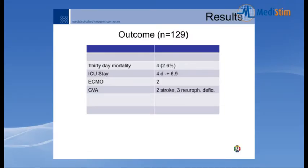Outcomes in 129 patients: 30-day mortality was 2.6%, ICU stay was four days. Two patients required extracorporeal membrane oxygenation. Cerebrovascular accidents occurred in five patients: two strokes and two temporary neurophysiological deficits.